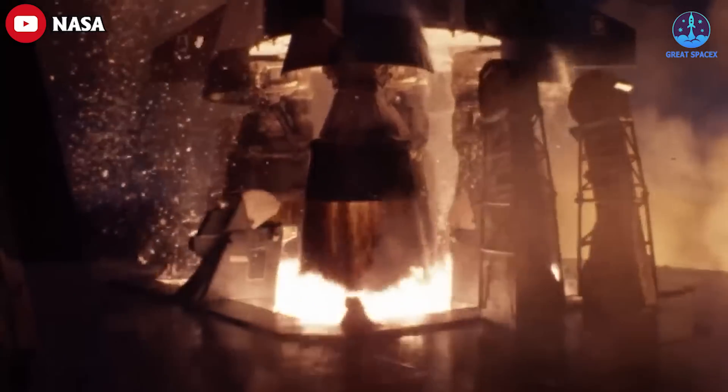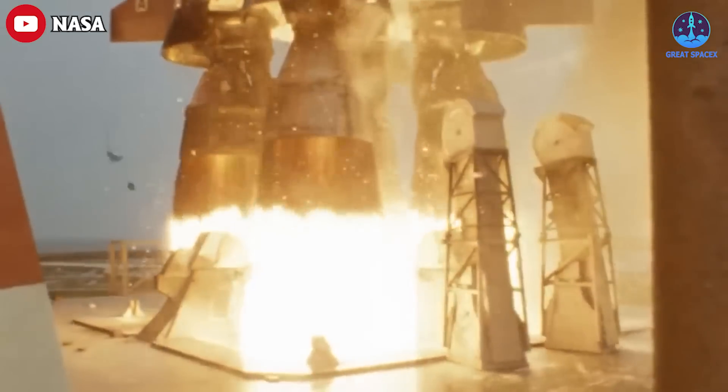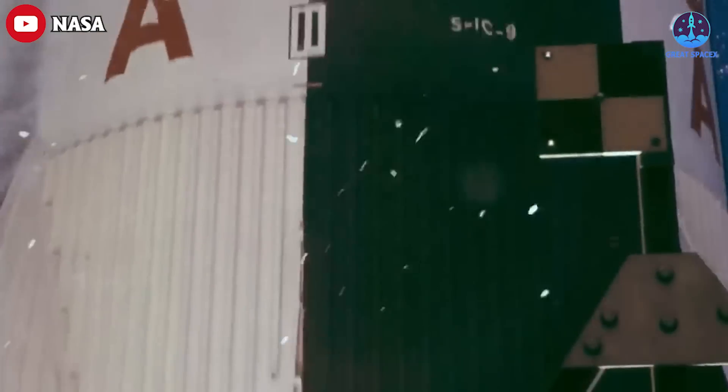Rocket engines are incredibly complex machines, pushing the boundaries of materials, science, and human ingenuity with a multitude of different engine cycles that characterize the engine.